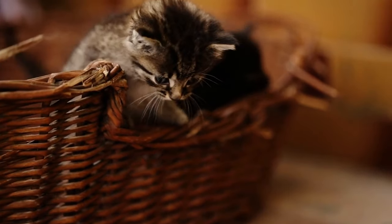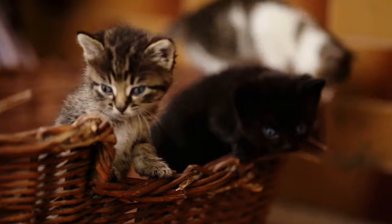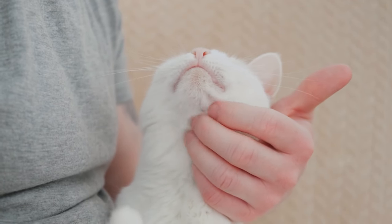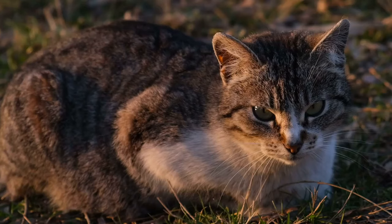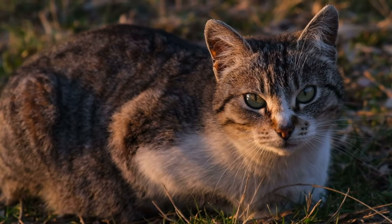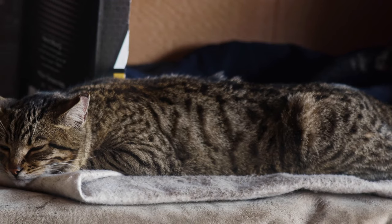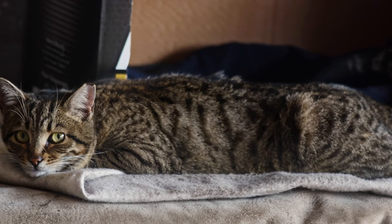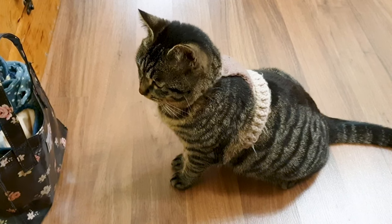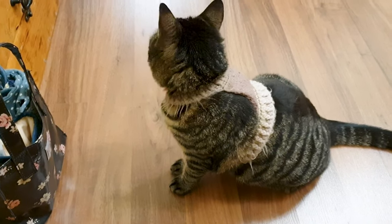It's important to respect your cat's boundaries and preferences just like you would with humans. Avoid forcing interactions if your cat seems uncomfortable or uninterested. Instead, allow them to approach you on their own terms and be mindful of their body language cues. If your cat retreats or shows signs of stress, give them space and time to relax. Building trust takes time, so be patient and let your cat set the pace.